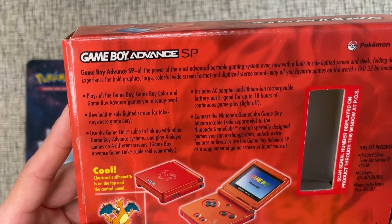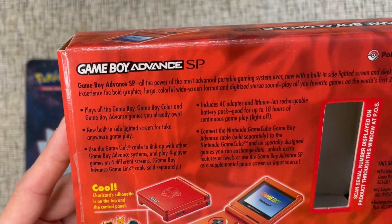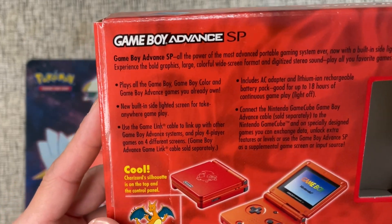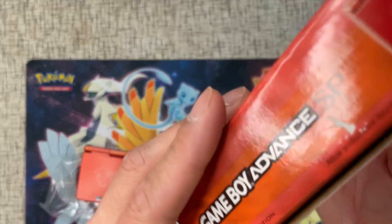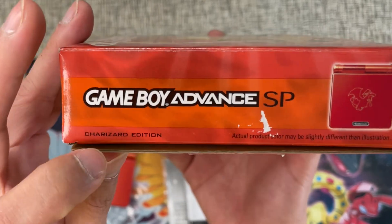Game Boy Advance SP — 'All the power of the most advanced portable gaming system ever, now with a built-in light screen and sleek folding design.' It says all Game Boy games are sold separately. On the side you've got 'Game Boy Advance SP Charizard edition.'